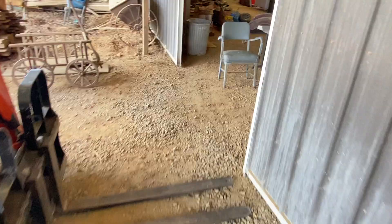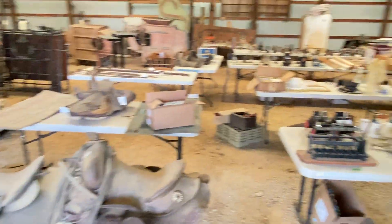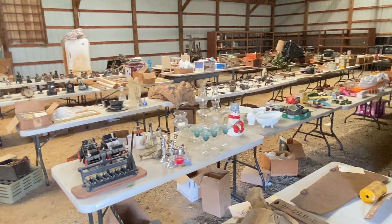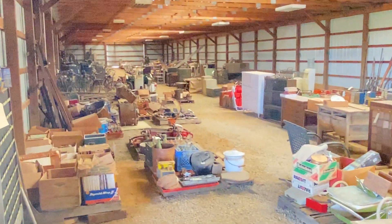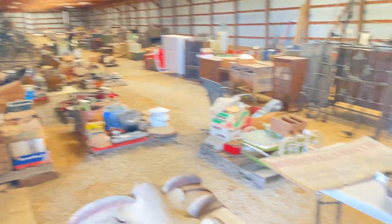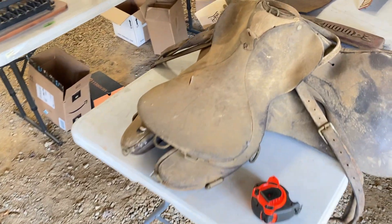At nine o'clock in the morning, and you thought you saw a lot already — everything you see in here will be sold as well. I'll go up and down these rows; this building goes on a long way. We've got some saddles, some western saddles.